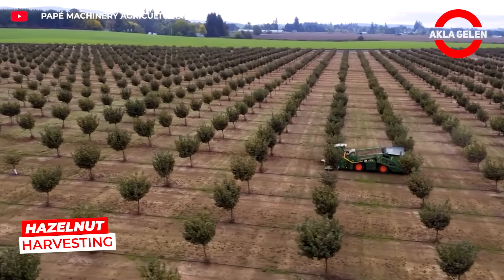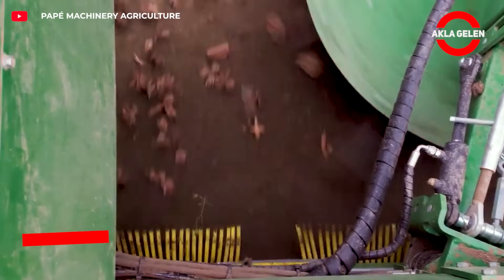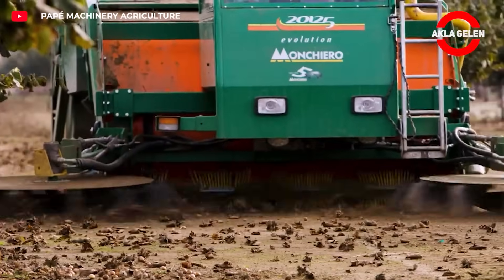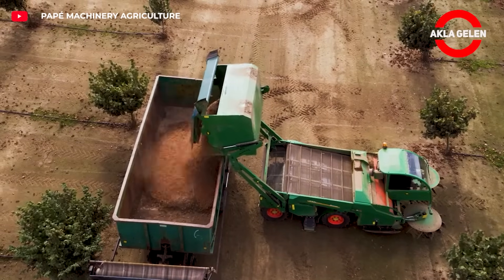The Monchero Hazelnut Harvester collects hazelnuts that fall on the ground with its powerful vacuum system. It mechanically separates leaves, stones, and green shells at the same time. It can process tons of product per hour with its wide suction head and high-capacity hopper.